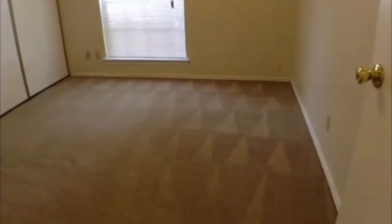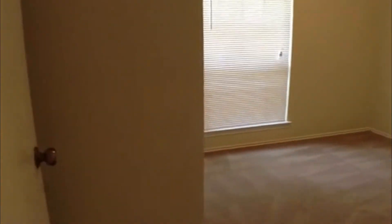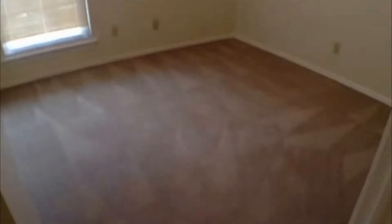The secondary bedrooms each have a light fixture and a closet. One of the secondary bedroom windows overlooks the front yard. There are four bedrooms total — two bath, two car garage. This concludes the walkthrough of the bedrooms.